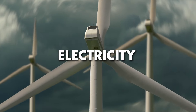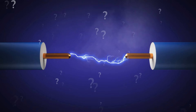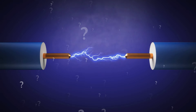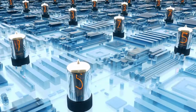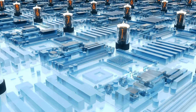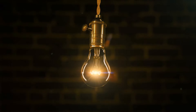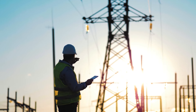How much do you know about electricity, the invisible force that powers our modern world? Do you ever wonder how it works, where it comes from, and what it can do? If you are curious about electricity, then you are in the right place. Welcome to this exciting and enlightening exploration, where we will unravel the intricate workings of electricity. In this comprehensive video, we will demystify the science behind electricity, from its basic principles to its diverse applications in our daily lives, so let's dive in.